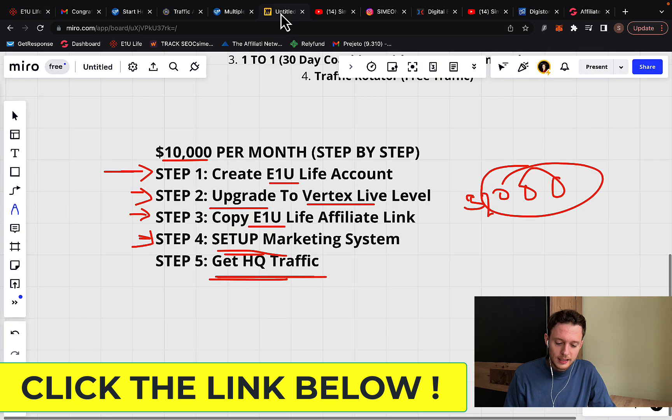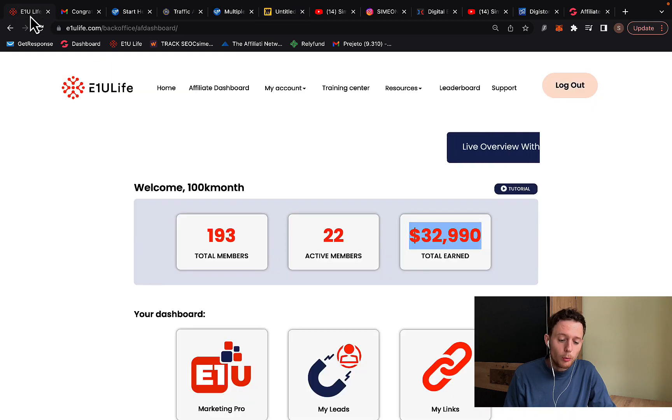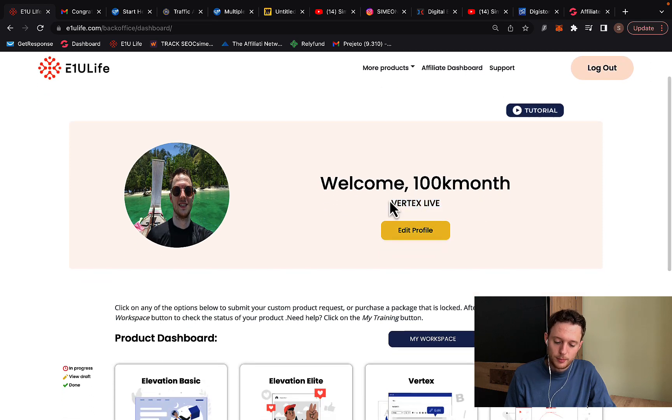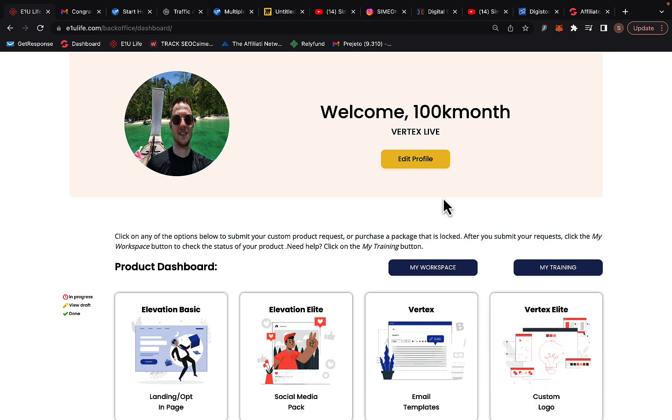Step number two is to upgrade and select the product called E-Vertex Live. In order to earn $2,000 commission per sale, you need to own Vertex Live. I personally purchased it — it's an amazing product — and I'm able to resell it and earn $2,000 commission per sale. If you want to make $10,000 per month, you only need five sales, whereas with Digistore24 you'd literally need hundreds of sales.